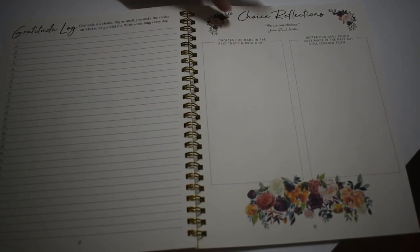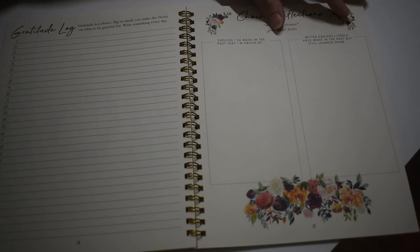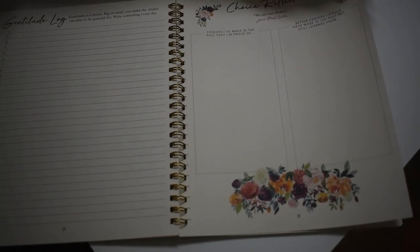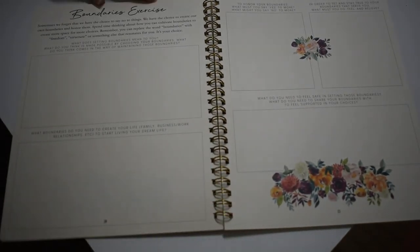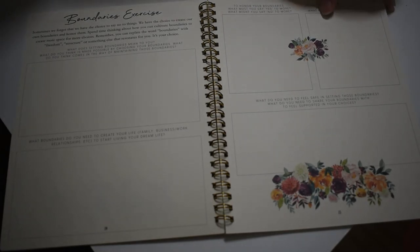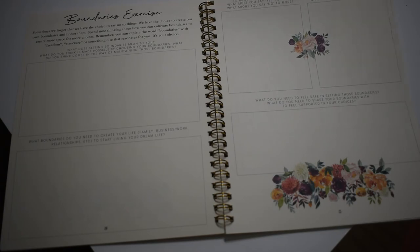Choice Reflections: we are our choices. Choices I've made in the past that I'm proud of, and better choices I could have made in the past but still learned from — wow, that's really good. Oh, boundaries exercise — sometimes we forget we have the choice to say no to things. This is all about learning how to set boundaries in your relationships and your work, and to honor them. That is so good. I can't wait to fill this out. Hopefully this will help somebody who needs to learn to establish boundaries in a good way in order to keep themselves sane.